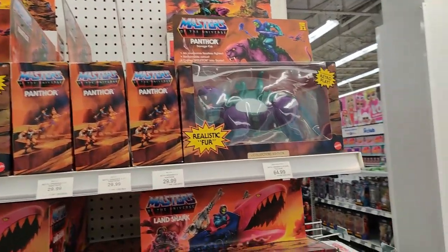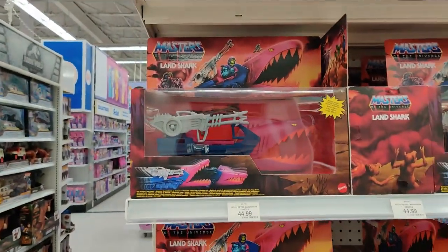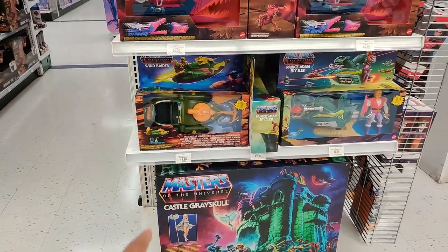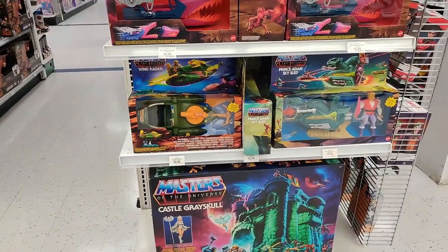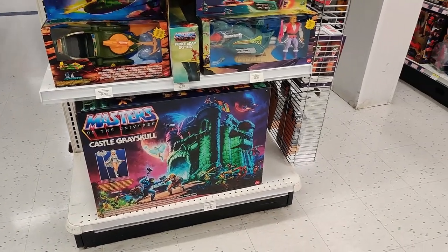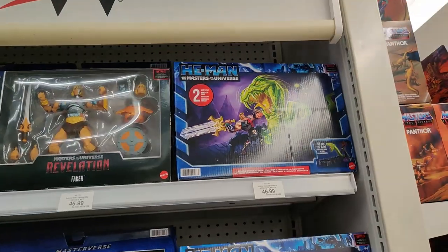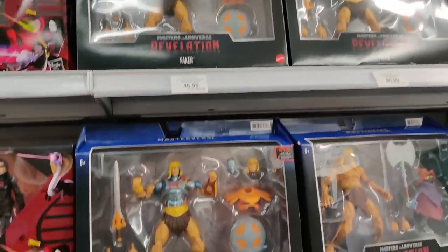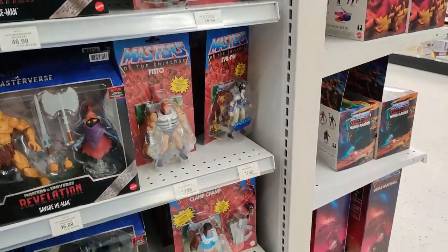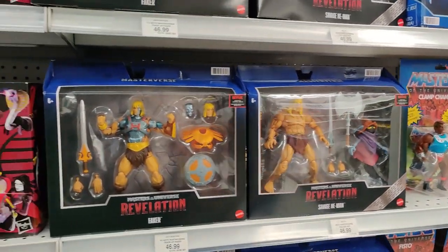Over here we see Panthor — Flocked Panthor at $64.99, really too expensive. $20.99 for the regular Panthor. $44.99 for the Landshark. $42.99 for the Prince Adam Skyslide. $44.99 for the Wind Raider. And $100 for Castle Grayskull. Here we do have Faker at $46.99. Snake Attack, Clamp Champ, Fisto, Evil-Lyn. None of the new figures though — nothing on Wave 8 or 9.